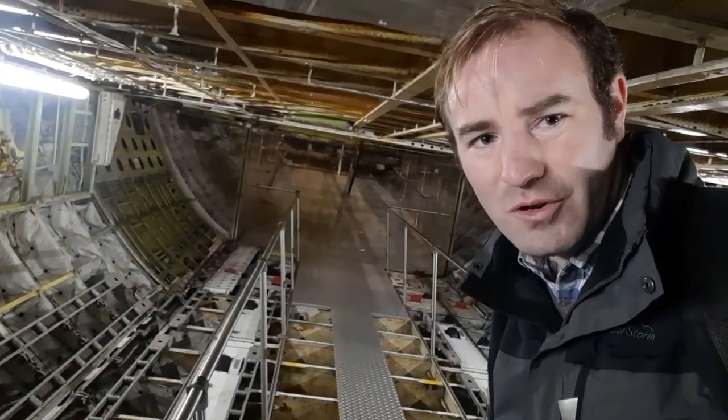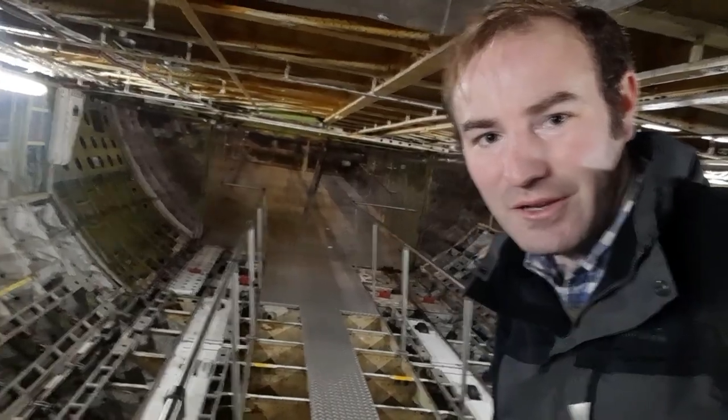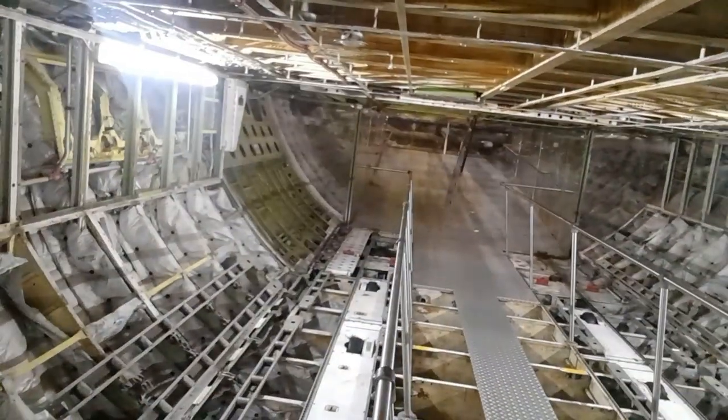I'm currently in the hold of a jumbo jet, somewhere I never thought I'd get to go. I'm now standing on the wing of a jumbo jet, somewhere even more unlikely I ever thought I'd go - and you can just see the Lufthansa in front of us there.